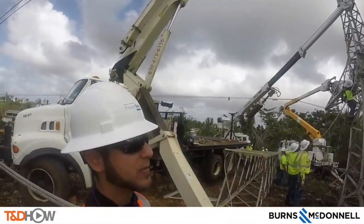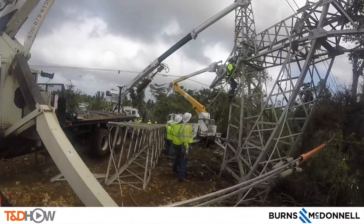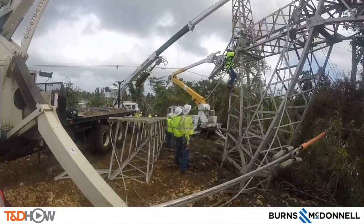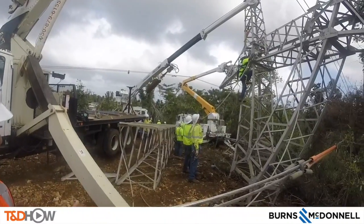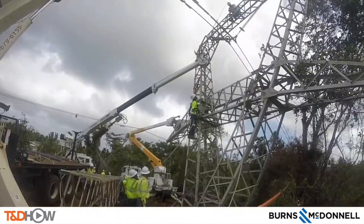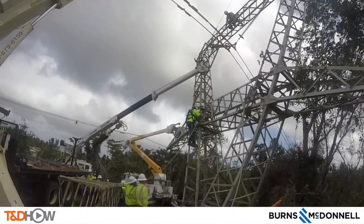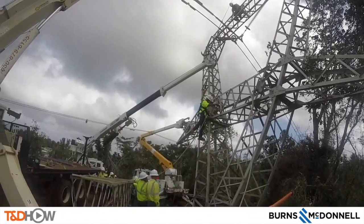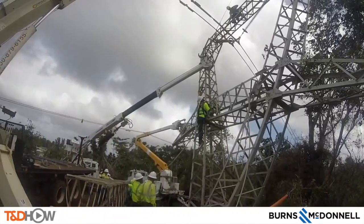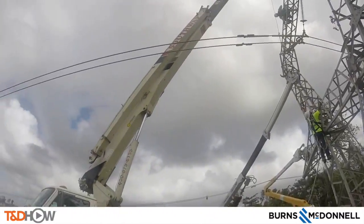They were able to reuse the top portion, but the base of the tower was heavily damaged — it was destroyed. What we did in this case, we were able to find another base from a different tower down the line, and now we're using that other base for this location.